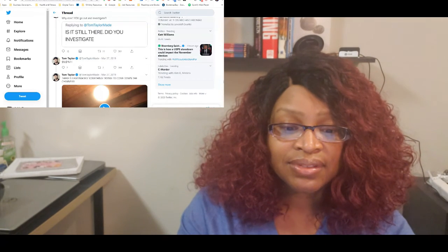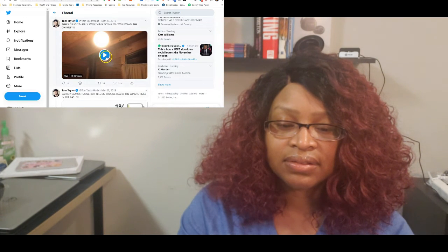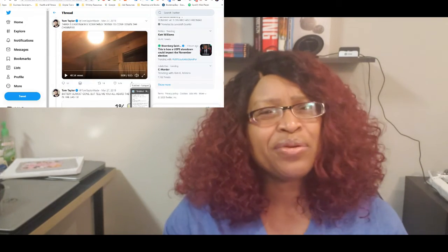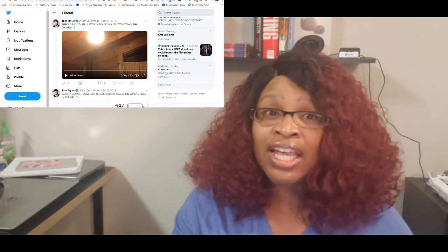Tom tweets: 'There is legitimately something trying to come down the chimney' — and posts a video of it. Regardless of whether it's a haunting, a creepy person, or an aggressive animal, all of those are bad scenarios. He's out in the bush in Australia in a fairly secluded area — so why are there things trying to get into his cabin through the chimney? That's where this segment of the story ends.